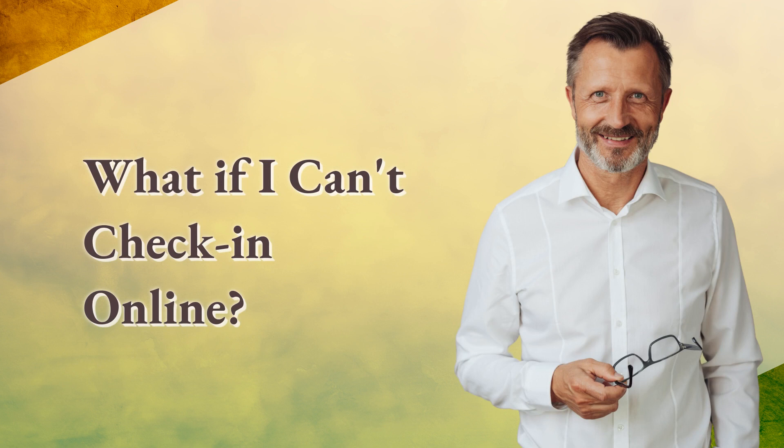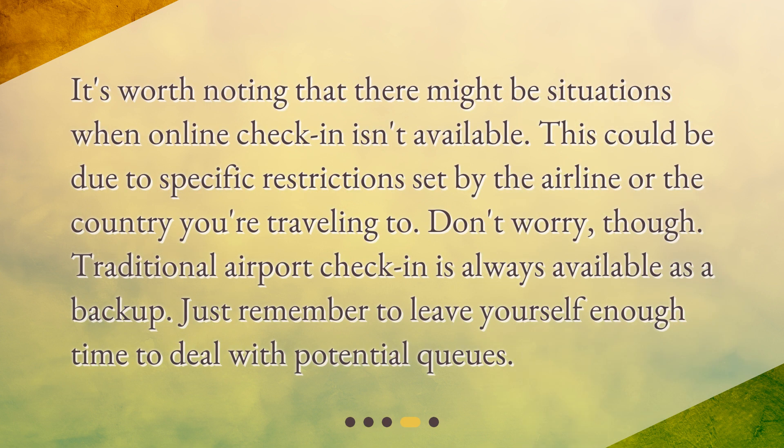What if I can't check in online? It's worth noting that there might be situations when online check-in isn't available. This could be due to specific restrictions set by the airline or the country you're traveling to. Don't worry, though — traditional airport check-in is always available as a backup. Just remember to leave yourself enough time to deal with potential queues.